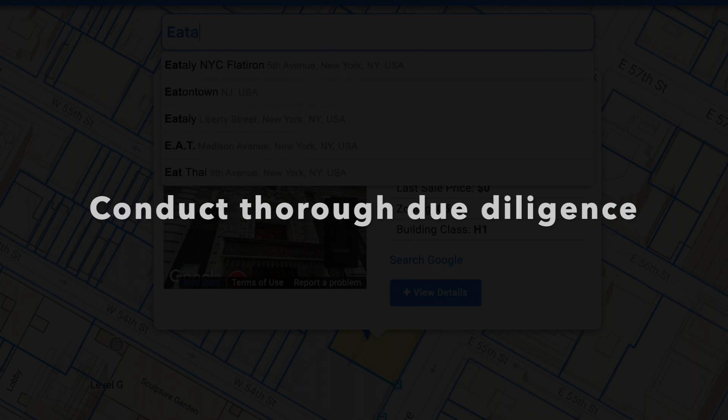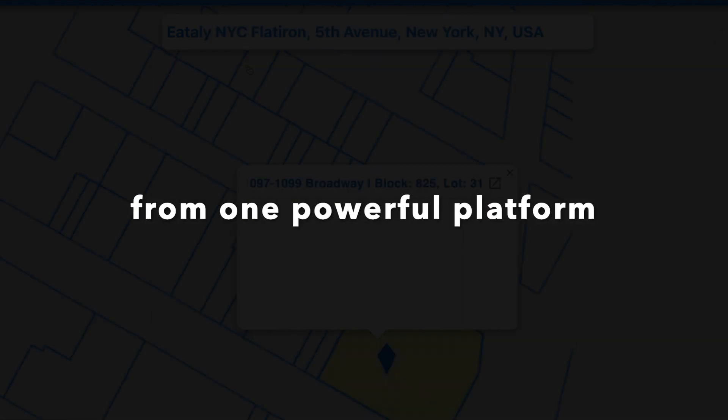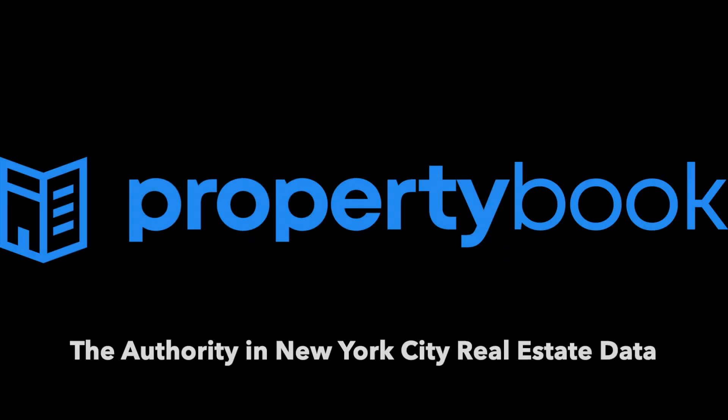Conduct thorough due diligence from one powerful platform. Property Book — the authority in New York City real estate data.